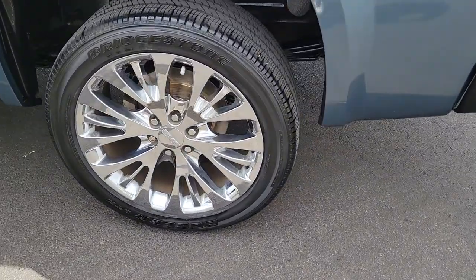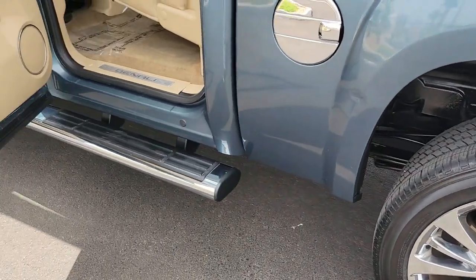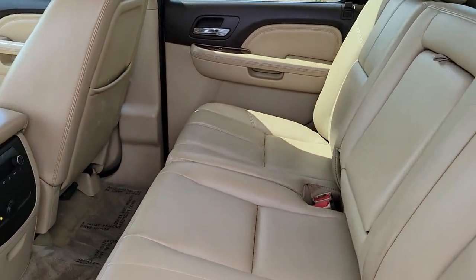Navigation system, keyless entry, sun/moonroof, fog lamps, electronic stability control, aluminum wheels, seat memory, intermittent wipers, universal garage door opener, trip computer.